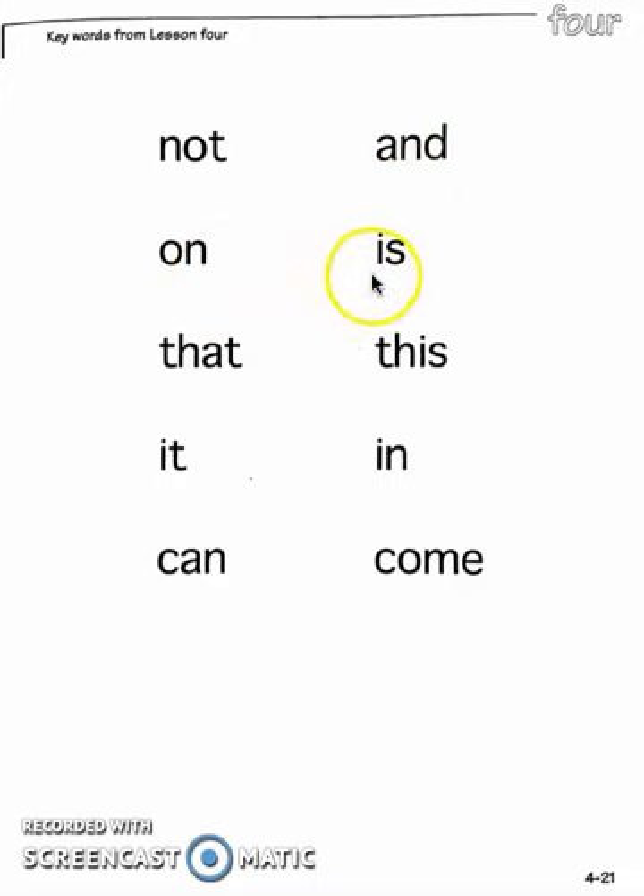on, is, that, this, it, in, can, and come.